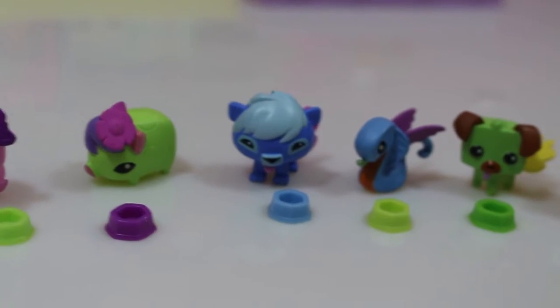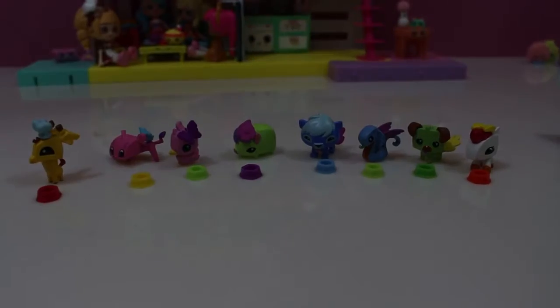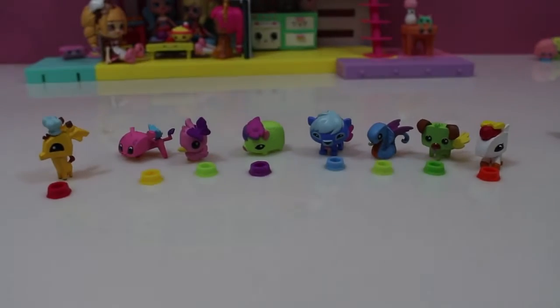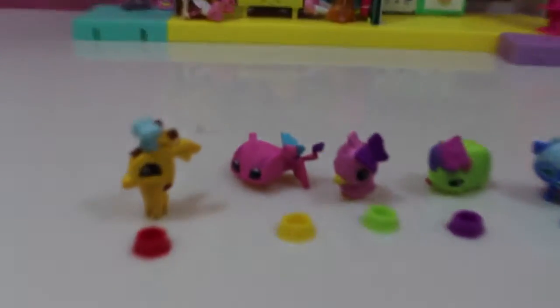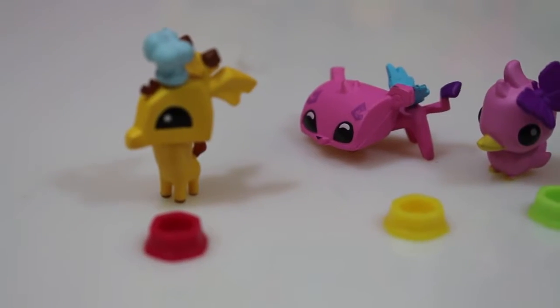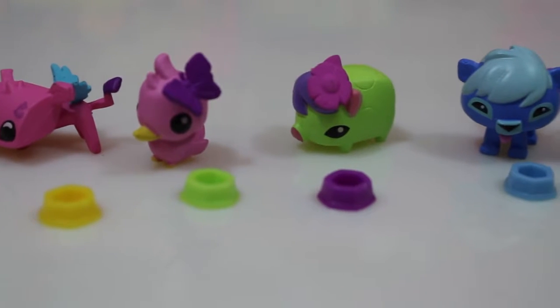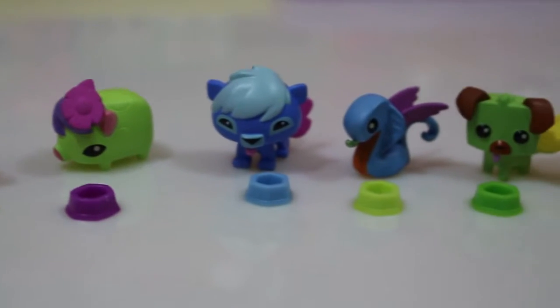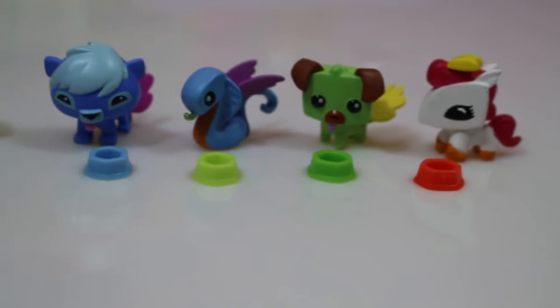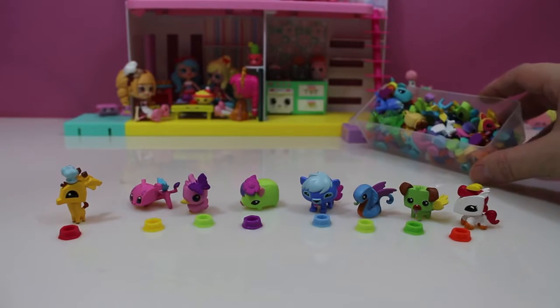I really like the snake because it looks so cute with those wings. I want you to tell me which one is your favorite — leave a comment down below! Could it be the giraffe, the pink cheetah, the pink ducky, the green pig, the blue lion, the blue snake, the green puppy dog, or the white and red pony?